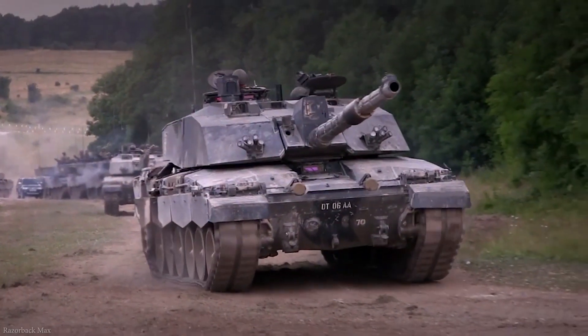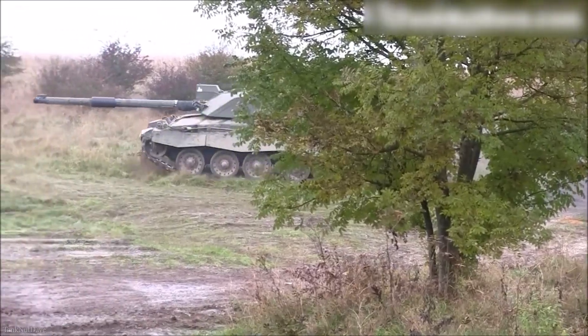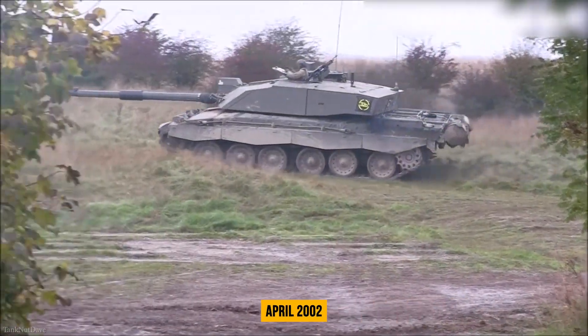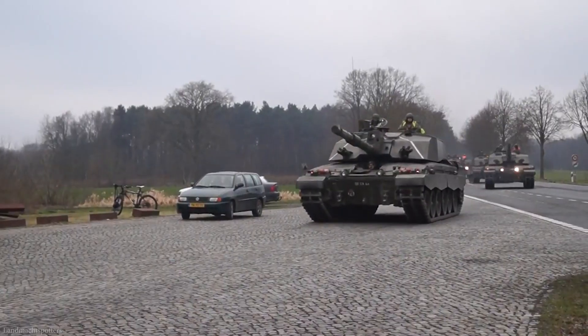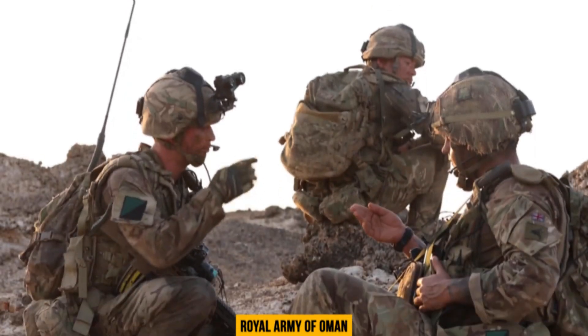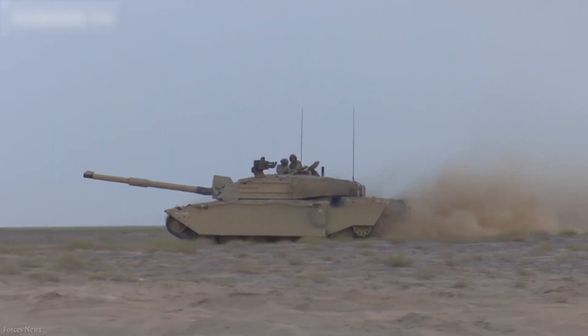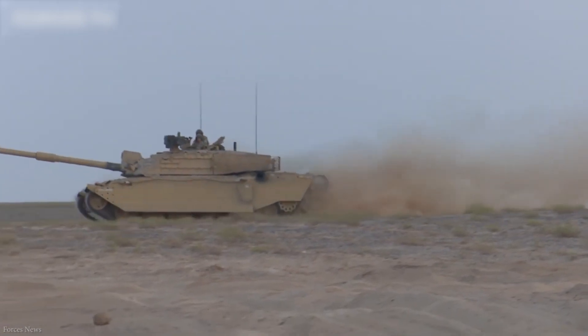The British Army received the first Challenger 2 main battle tank in June 1998, and the last of the 386 tanks were delivered in April 2002. Oman deliveries were completed in 2001. The Royal Army of Oman also uses the Challenger 2. The Challenger 2 has served in Bosnia, Herzegovina, and Kosovo.